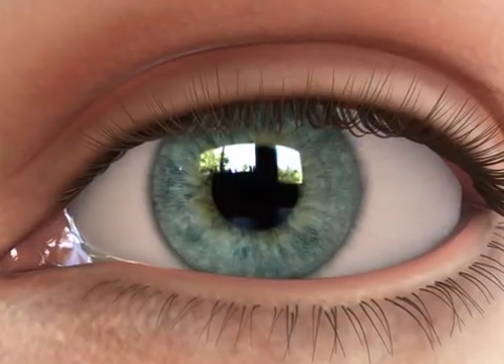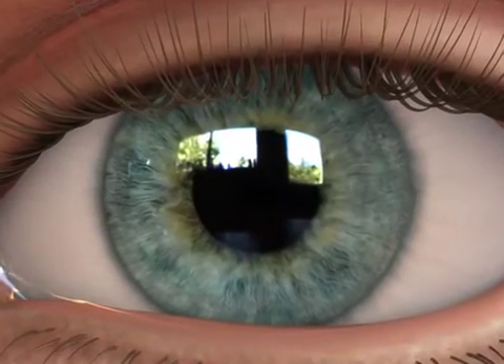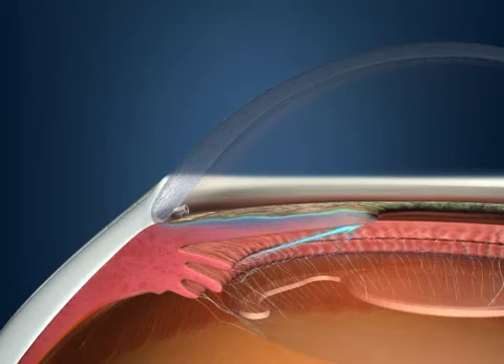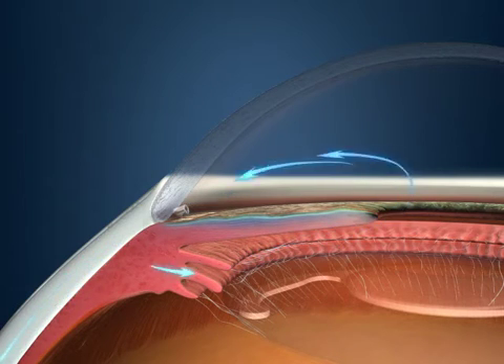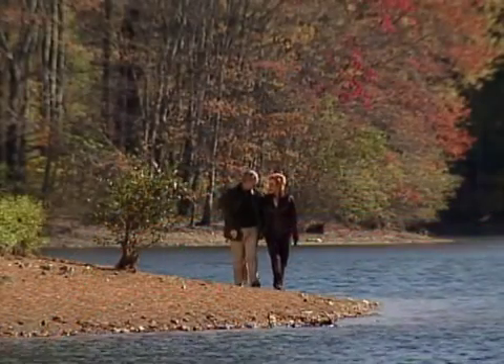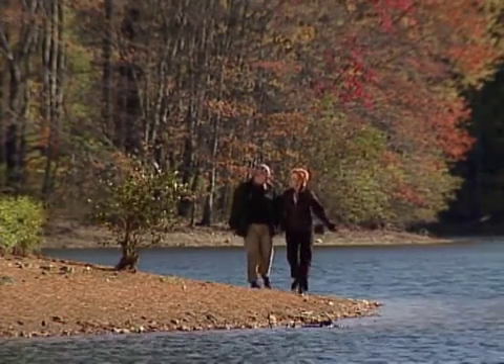The eye stent procedure is minimally invasive and is performed at the same time as the cataract surgery. After implanting the IOL, your doctor will insert the eye stent implant through the same incision that was created for your cataract procedure. No additional anesthesia or surgical materials are required. The eye stent implant is inserted through the trabecular meshwork to create a bypass channel that allows fluid to drain into Schlem's Canal and into the bloodstream. By lowering eye pressure, the eye stent implant may reduce your need for glaucoma medications.